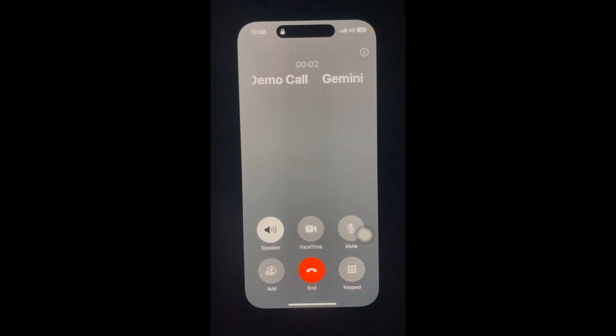Hello, I am Dan calling from Gemini Real Estate regarding your recent visit to our website. Are you still looking for a property? Yeah, I'm still looking for a house.